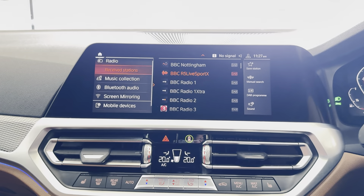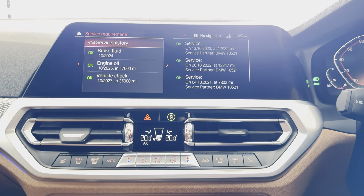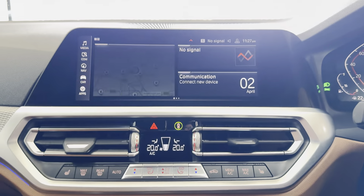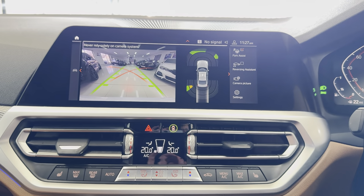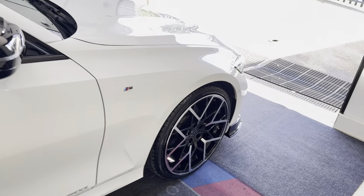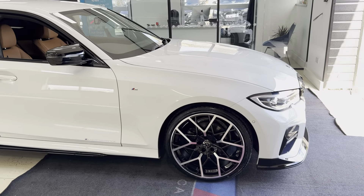There's also DAB, music collection, Bluetooth, screen mirroring, and USB. In terms of servicing, it doesn't need a service for 17,000 miles and has extensive service history there on the iDrive. Reverse camera with front and rear sensors. So there's a look around another lovely example of the G20 320i M Sport — don't forget to use the links in the description box for full details. Thank you, bye!